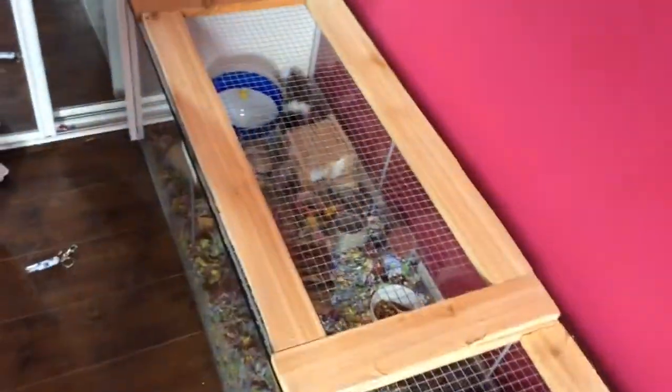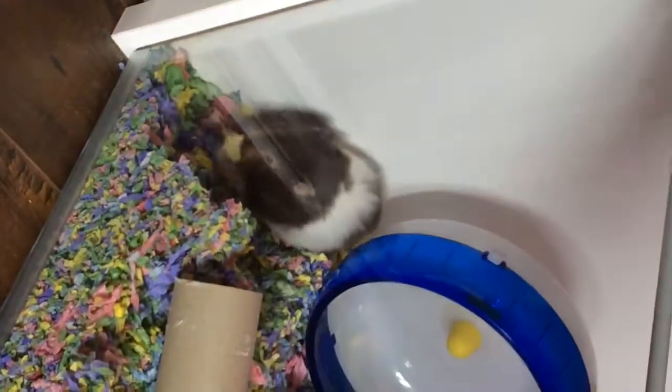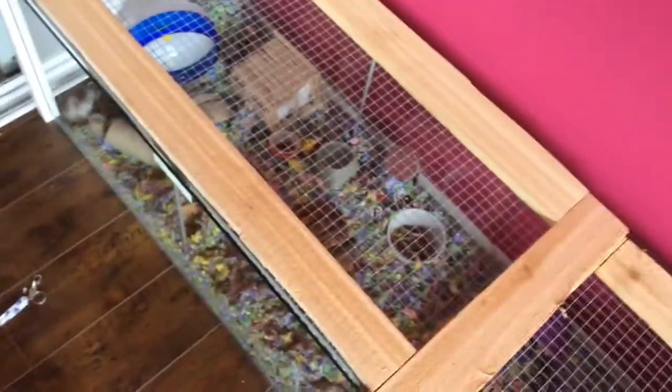I'm going to show you guys her cage now. Oh my God, guys — look at Maple! Do you see how much bedding she's crowded up since I checked on her like three minutes ago? Maple, you are just crazy. There's a better look of her. She's getting some bedding from this side. So I'm just going to show you guys the cage.